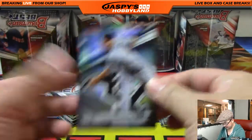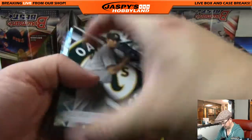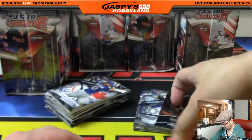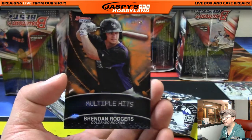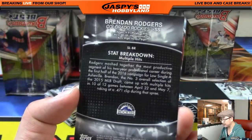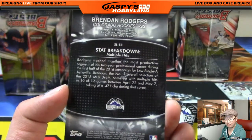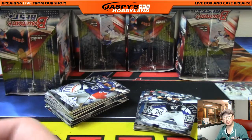There's Chris Sale — what a deal to the White Sox, huh. Oh, there's the auto coming up. Oh nice — that's an orange, 23 out of 35, multiple hits Brendan Rogers. Nice — last year's third overall pick for the Rockies — Andy Owens with the Rockies, nice.